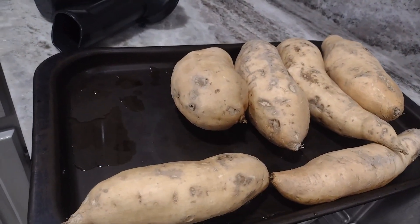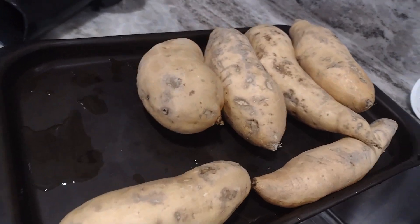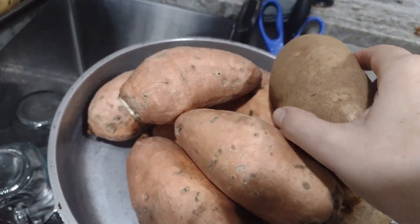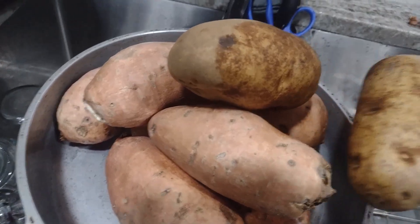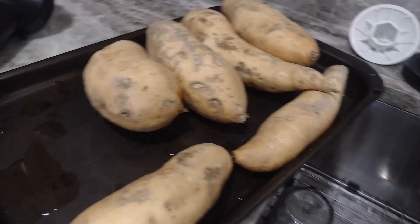I'm also going to be baking some sweet potatoes. These were from this past food bank and these others were from the previous one. I also had a couple of russet potatoes which I'm going to bake alongside them, and those will also be used as a side.